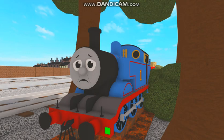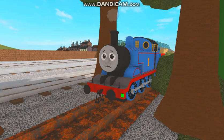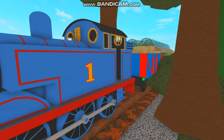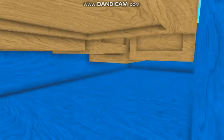Gosh, that engine's all rusted up. It seems to be like a passive model or something. I don't know. But whatever it is, we gotta help that poor engine out, said Thomas, as he slowly puffed up to the wannabe Thomas.